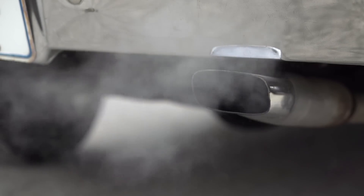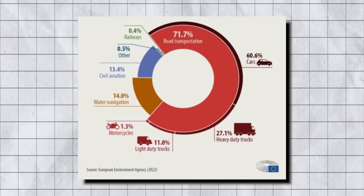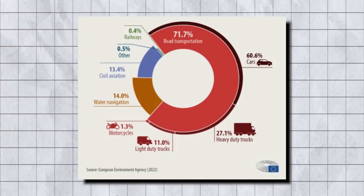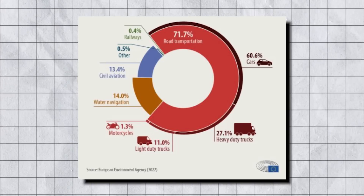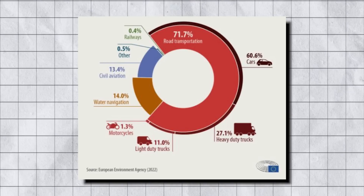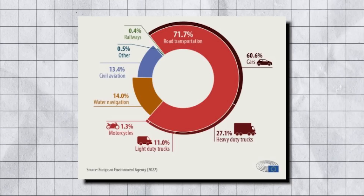We all know how Mother Earth has been crying for help to fix the damage caused by pollution. Cars alone are responsible for nearly 60% of greenhouse emissions out of all vehicle classes. According to CBO.gov, transportation is the biggest source of greenhouse gas emissions in the States. To fight this, car brands came up with the idea of EVs, and to an extent, they did help cut emissions. But this isn't the only solution.